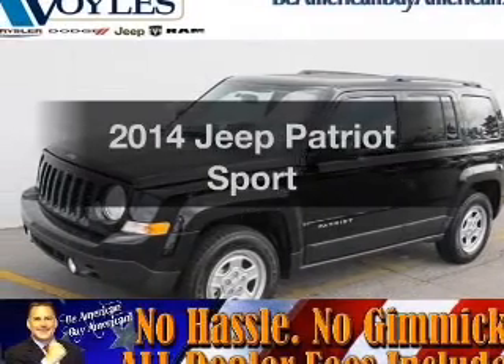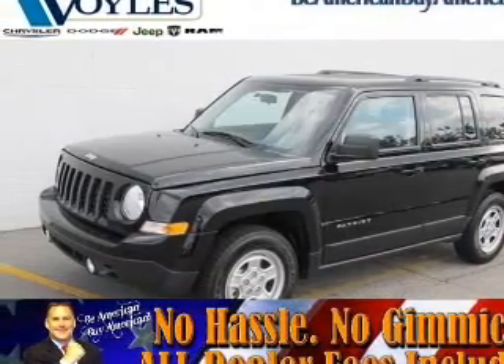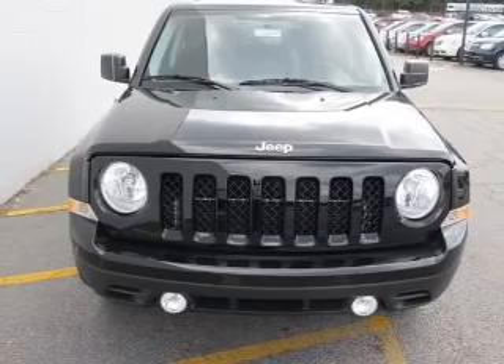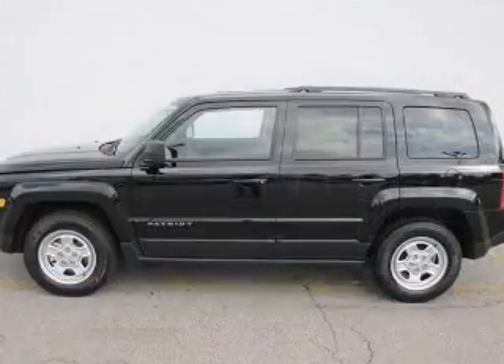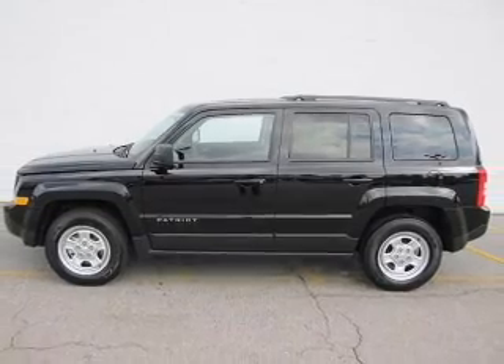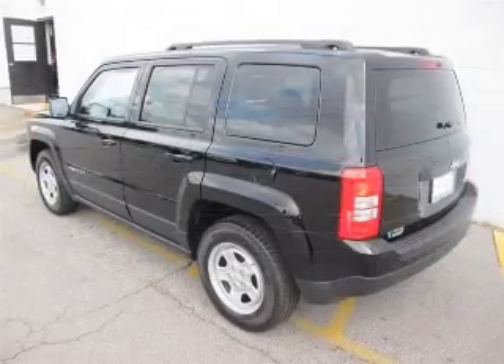Check out this 2014 Jeep Patriot. This is the set of wheels you've been looking for, with an efficient four-cylinder engine. The powertrain includes front-wheel drive driven by an automatic transmission. Premium wheels give a more luxurious look.